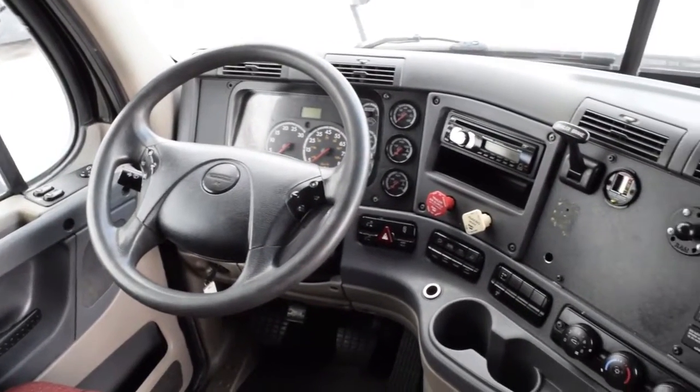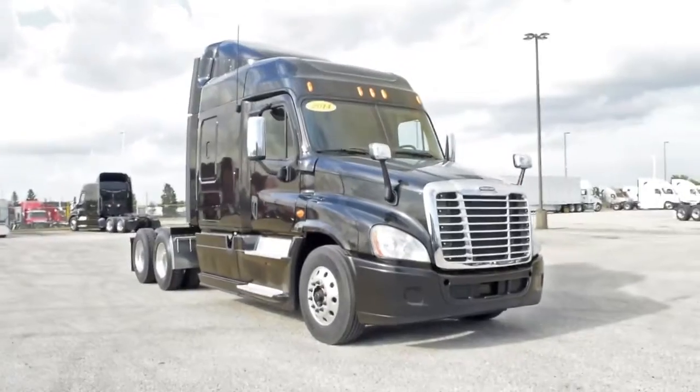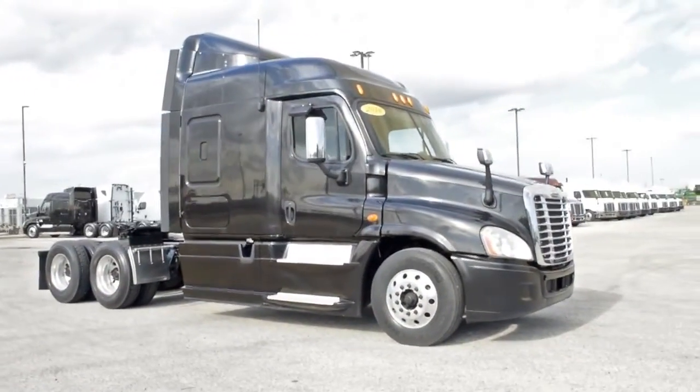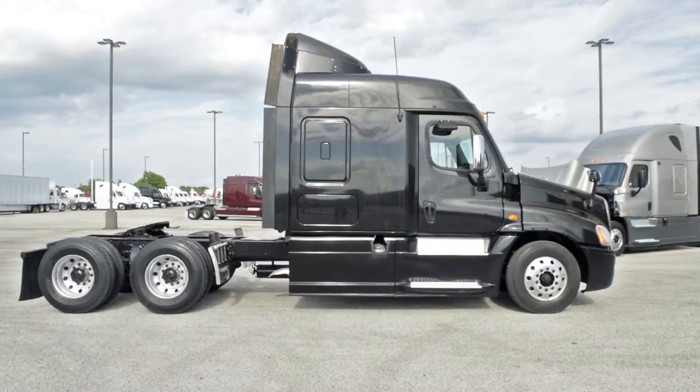It also features a rear differential lock, trailer handbrake, lots of storage, and a new mattress. Our trucks go through a rigorous inspection where repairs are completed by factory-trained technicians. They are also professionally detailed inside and out. Freightliner used truck warranties are available for up to two years.